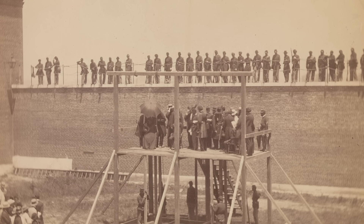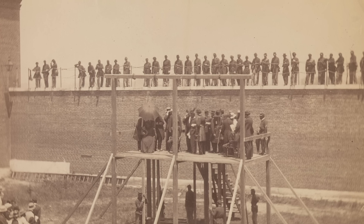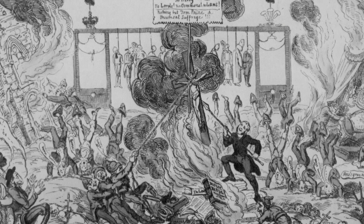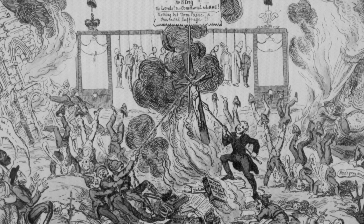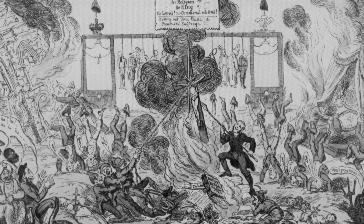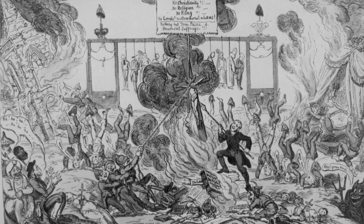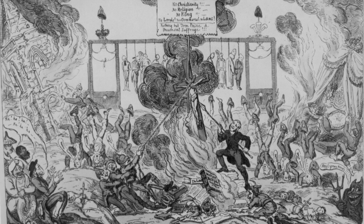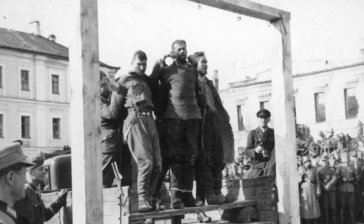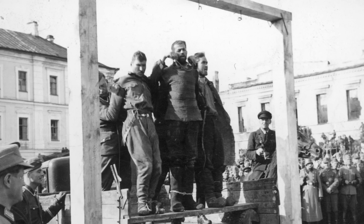A botched long drop also occurred when murderess Eva Duggan in 1930 had a botched execution in Arizona. One man considered very skilled in this practice was Albert Pierrepoint, the British executioner who executed hundreds of Nazis under British jurisdiction. He is believed to have executed some in just a matter of seconds, with the record being 7 seconds from entering the execution chamber until the drop was opened. The British were keen on speed to avoid the mental stress of the impending execution on the victim.